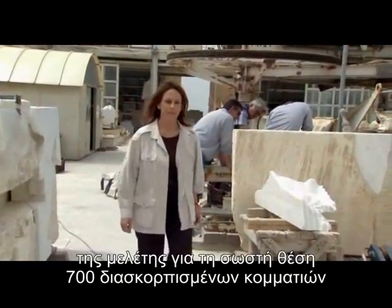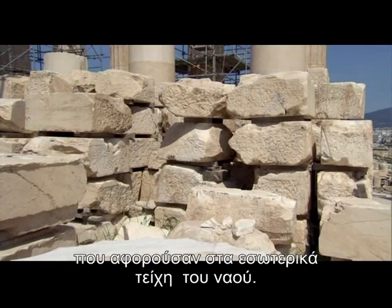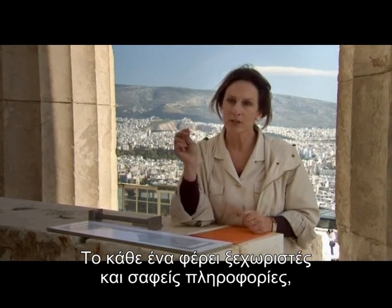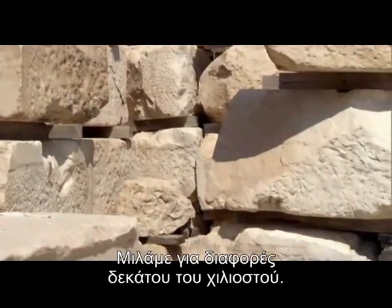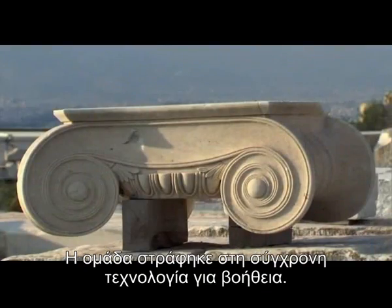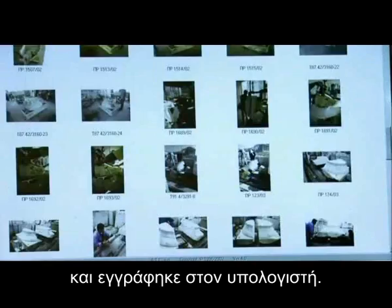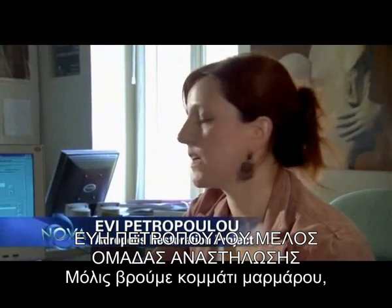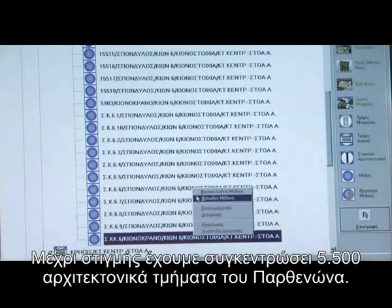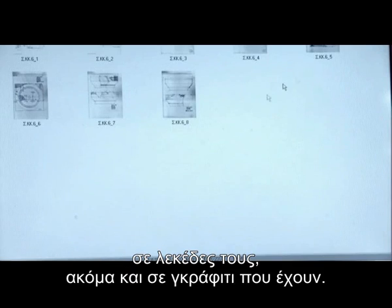Paraski took on the Herculean task of working out the original positions of 700 scattered blocks from the long inner walls of the temple. Although the blocks seemed the same, each block is different — each one has its own individual and perceivable information: the cuttings, the heights. We're talking about differences of a tenth of a millimeter, about the thickness of a hair. The team turned to modern technology to assist them. Each stone was ID'd and entered into the computer system. As soon as a fragment of marble is found, it takes a number and is entered in the database. So far we have 5,500 architectural members of the Parthenon, all with detailed descriptions of height, width, slope, corrosion, cracking, stain marks, even graffiti.